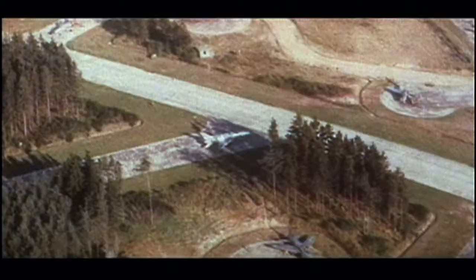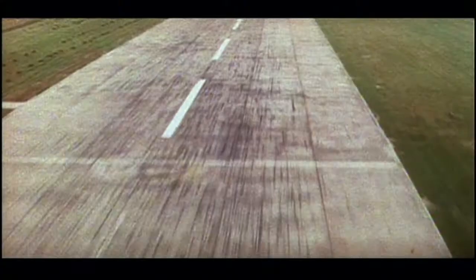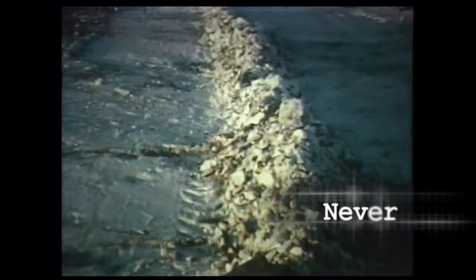The assumption was Europe could be defended in one and only one way, and that was through the use of nuclear weapons. In Thule, Greenland, a nuclear bomber crashed. And if that had led to a nuclear explosion, beyond just a scattering of nuclear materials, we would have been very close on the edge of nuclear war by accident.